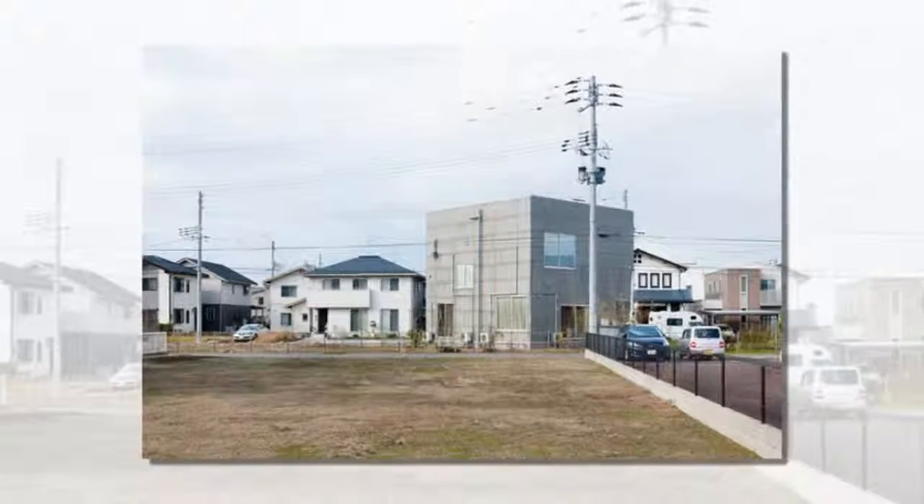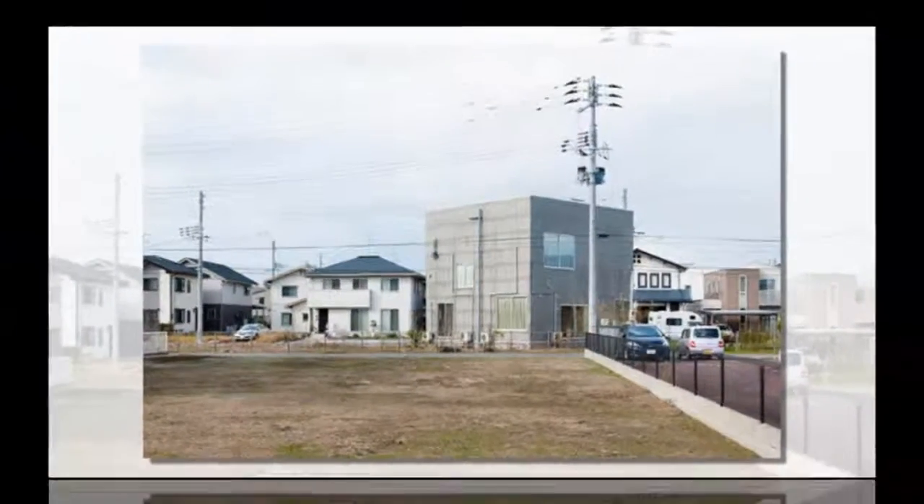I inserted a hexagonal void at the middle of the house — an atrium with a connection to every room.